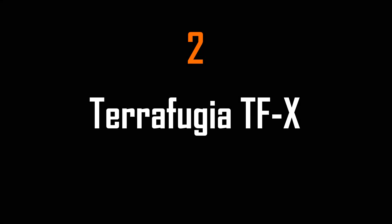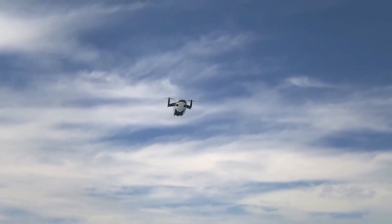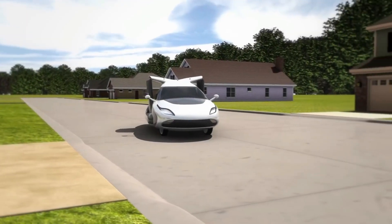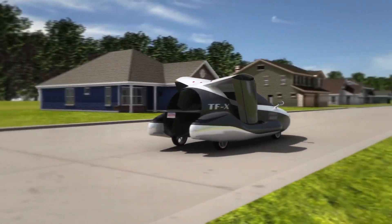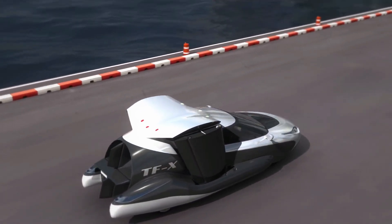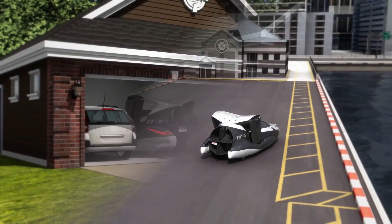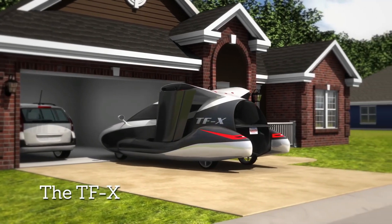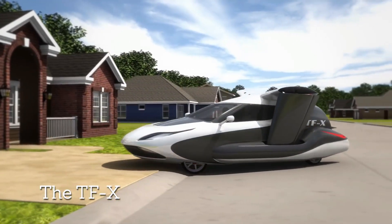Number 2: Terafugia TFX. Terafugia has designed, built, and tested many concepts before landing on the TFX. This flying vehicle's design is just like how we used to imagine flying cars. It's a four-seater hybrid flying vehicle, and unlike airplanes, the Terafugia TFX does not require a runway to take off — it can even be used on uneven ground.